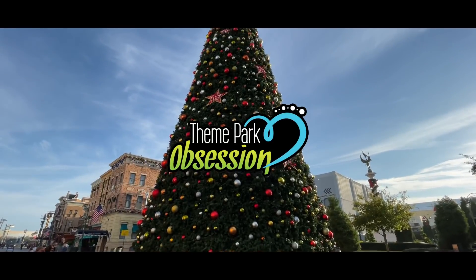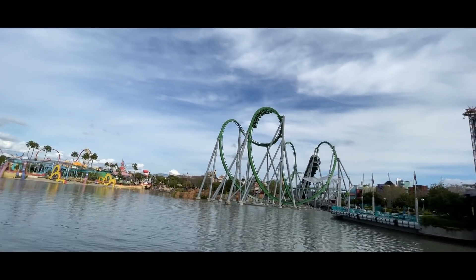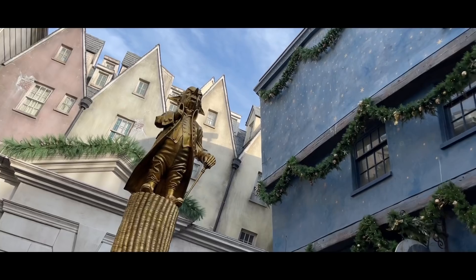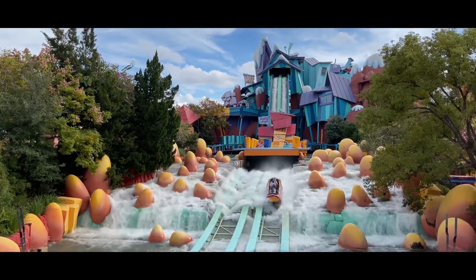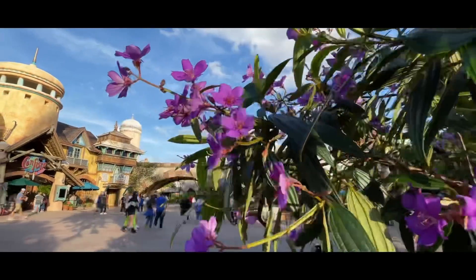I'm back at Universal Orlando Resort to do some exploring, so how about you and I dive right in. Well, hello everyone and welcome back to another Theme Park Obsession video. My name is Dylan. Thank you so much for tuning back into the channel. Today we're doing some exploring at Universal Orlando Resort. We'll be park hopping, doing all that fun stuff, and see what other kind of surprises we can find throughout our adventure today.